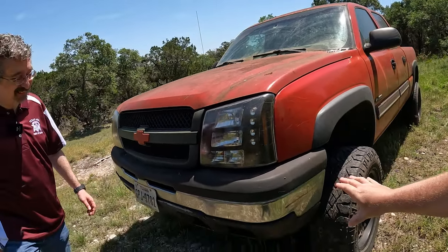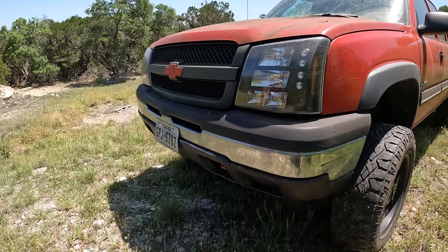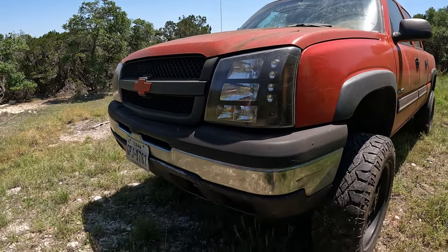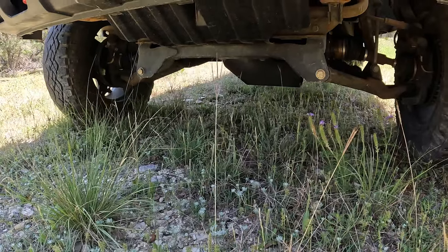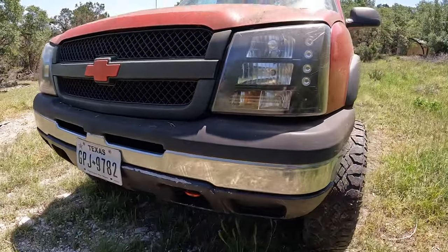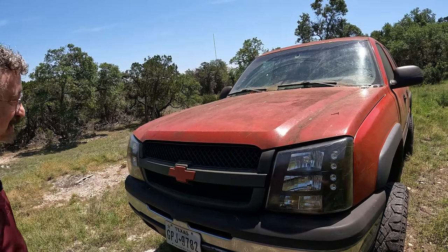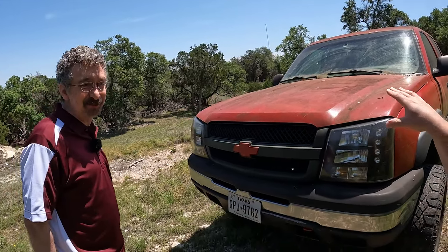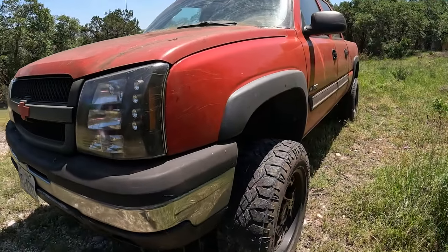Is this the stock bumper? Yes, stock bumper. It's got a little bit of an angle to it from off-road stories — that's where you were making that new Jeep trail. This is the original engine, right? Yes. Original transmission? All original — everything's original. 6.0 liter gasser. What was the transmission? The 4L-80E.